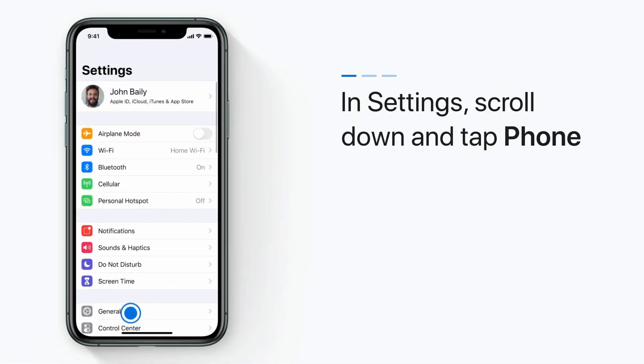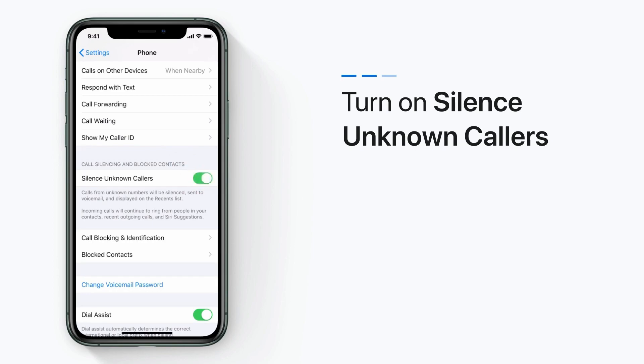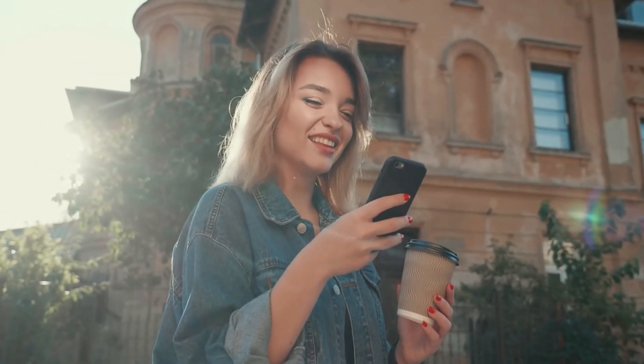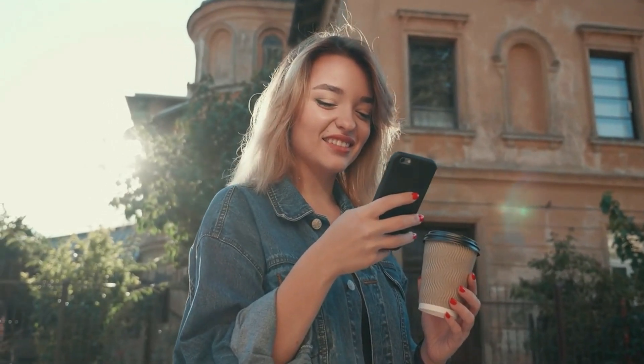You have to open Settings, then Phone, and now you can look for the Silence Unknown Callers option. When you turn this on, phone calls from unknown numbers will not be blocked, but will come through silently — no ringtone, no vibration, just straight to voicemail.